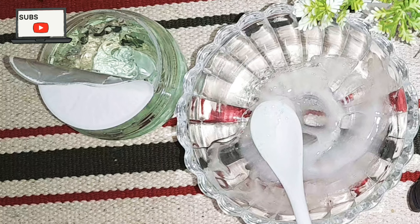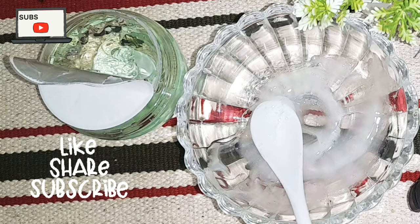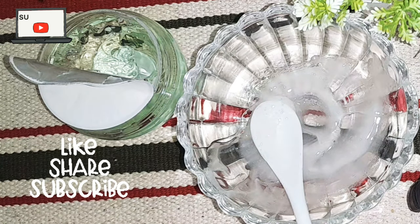So guys, that was my video. If you liked it, please like, share, and subscribe, and press the bell icon so you get notified every time I post a new video. Thank you — if you have any suggestions, let me know in the comments, and I will see you in the next video.